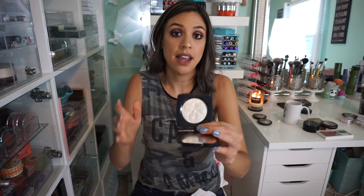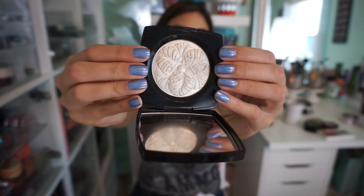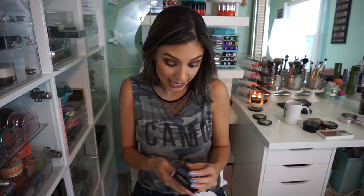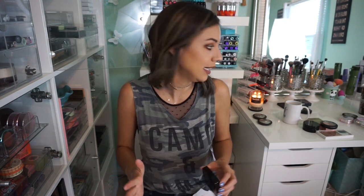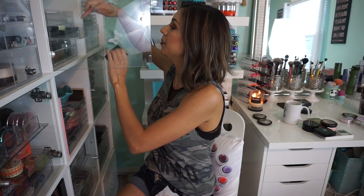Camellia de Plumes from Chanel — I would never ever pass this on, I would never do anything with this except keep it forever. This is a highlighter that my mom got for me — not only is it a really special gift, I think she got it for my 30th birthday, but it's also an amazing highlighter. So we're keeping that.